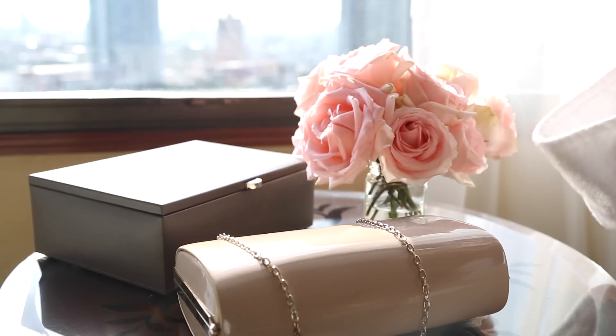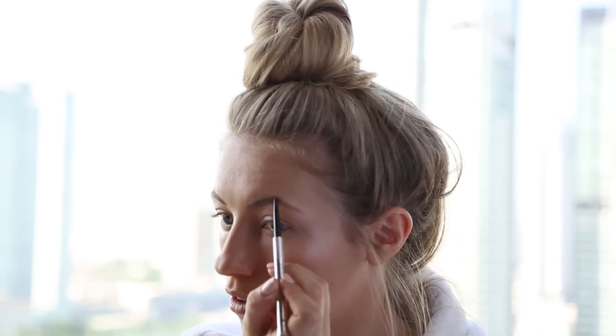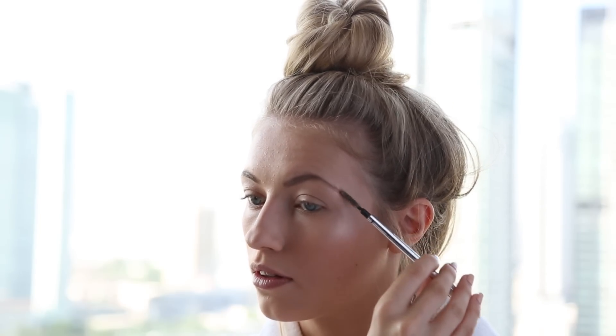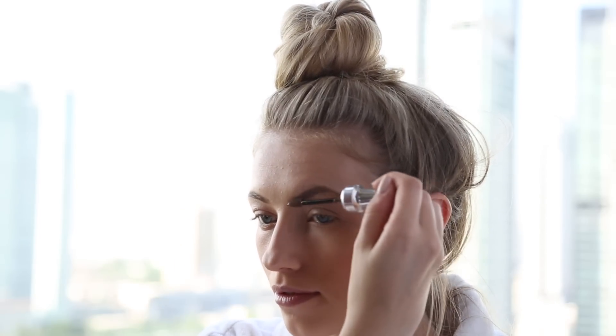Moving on to brows, I'm using my everyday brow combo starting with Benefit's Precisely My Brow in shade four — it's a tiny brow pencil and so precise for filling in any gaps. When I'm done filling them in I brush them out with the brush end of the product. Then I'm using my favorite brow setting gel, Benefit's 3D BrowTones, which sets your brows in place, adds volume, and adds a really subtle shine to make them look so much more natural and full.